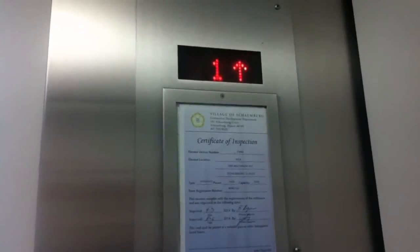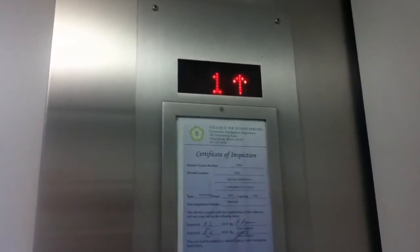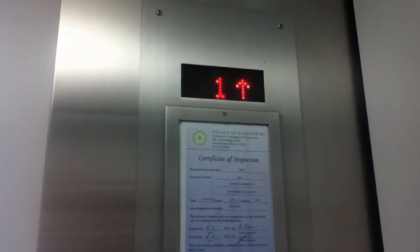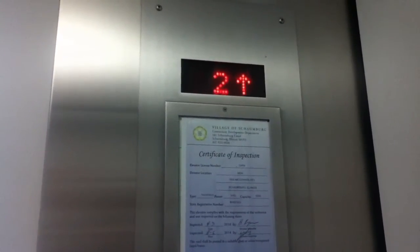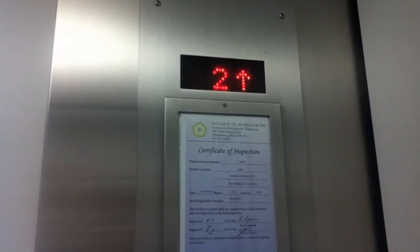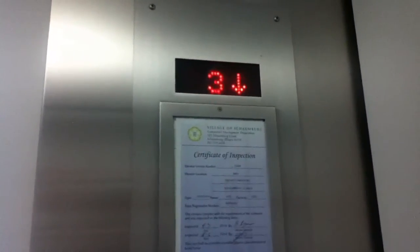This is the Intracel here at IKEA in Schaumburg. This one has a different motor than the rest. You're at 3.